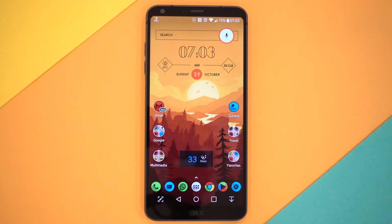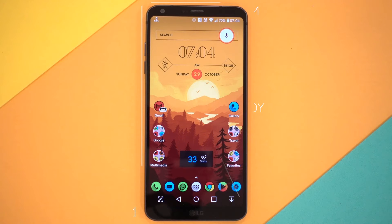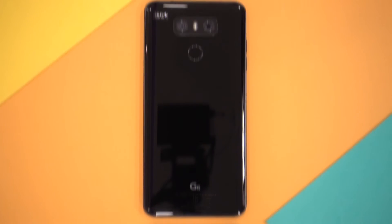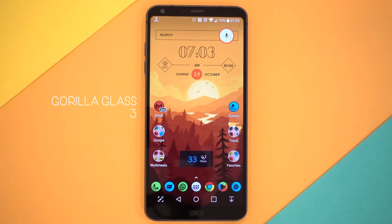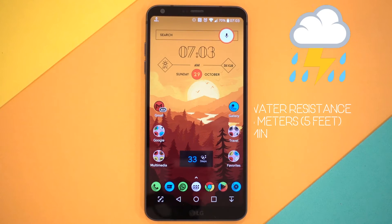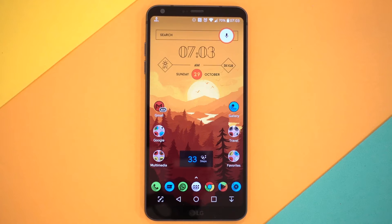First, let's talk about design and build quality. This year is the year of bezel-less phones, and this is one of the first phones to start this revolution. It feels like a small phone but provides a massive 5.7-inch display thanks to its nearly 80% screen-to-body ratio. The glass and metal construction gives it a very premium feel. The back is Gorilla Glass 5, more resistant to cracks, while the front is Gorilla Glass 3, more resistant to scratches. It's IP68 certified, surviving in freshwater up to 5 feet deep for 30 minutes — definitely a flagship-grade phone.